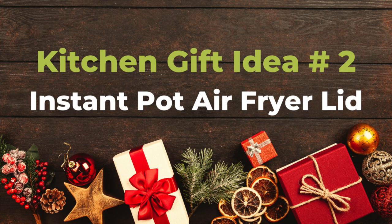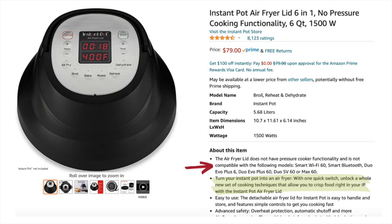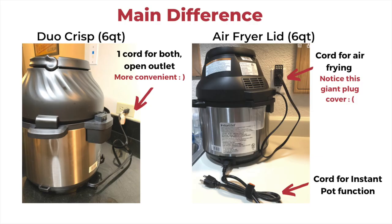Number two: for those who already have an Instant Pot but want to get an air fryer, check out the separate Instant Pot air fryer lid — it plugs your Instant Pot into an air fryer. One main difference that could be a deal-breaker is that you have to unplug and switch both the plug and the lid when you want to use the functions back-to-back.